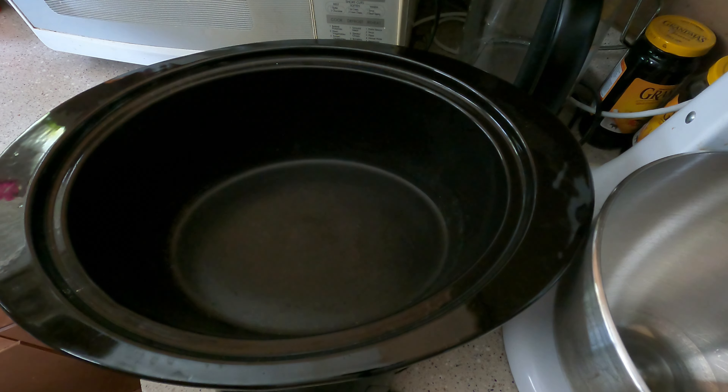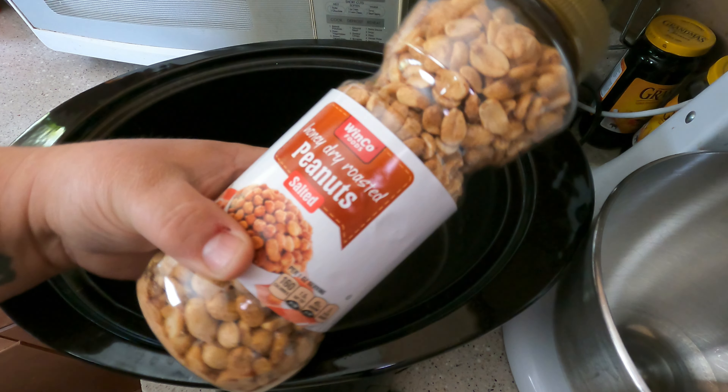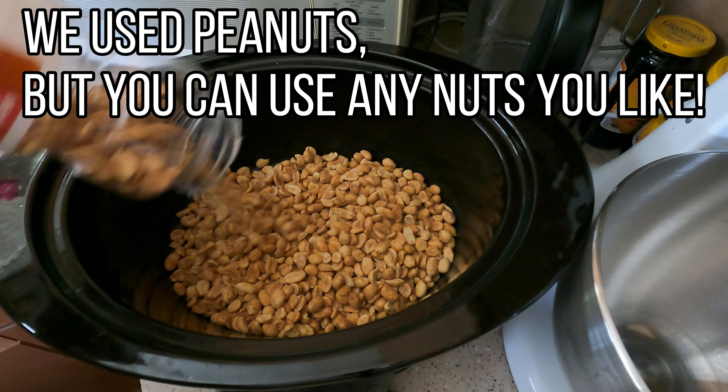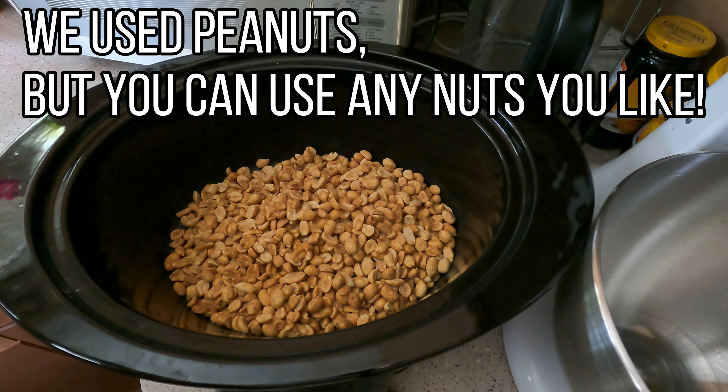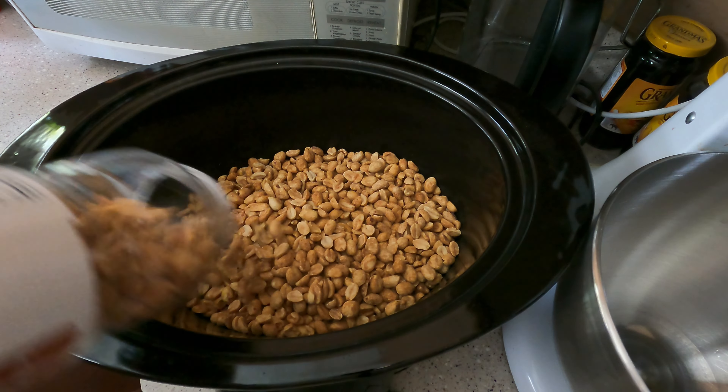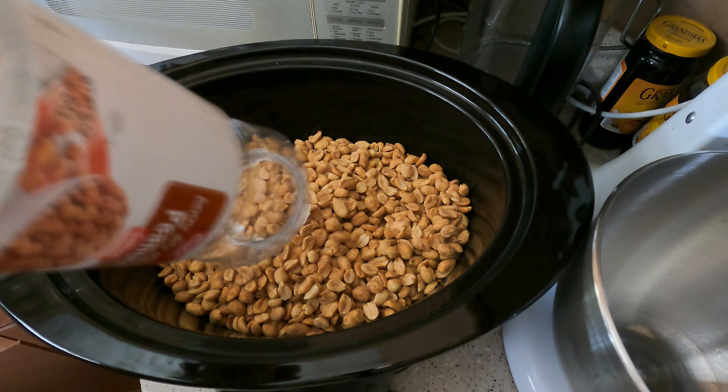This is called crock pot candy, and it cannot possibly be any easier. Now this isn't real traditional candy — I'm not heating sugar to a certain temperature and creating a chemical reaction. This is just a simple sweet to enjoy. Just like with our fudge that wasn't really true fudge — it was a faux fudge. If you haven't watched that, go check it out.